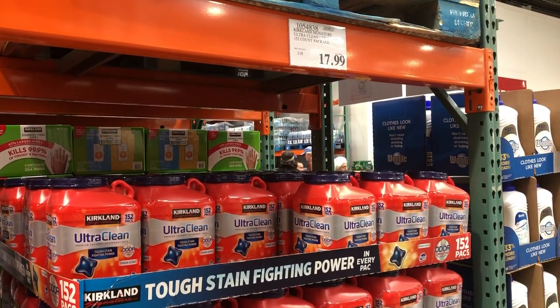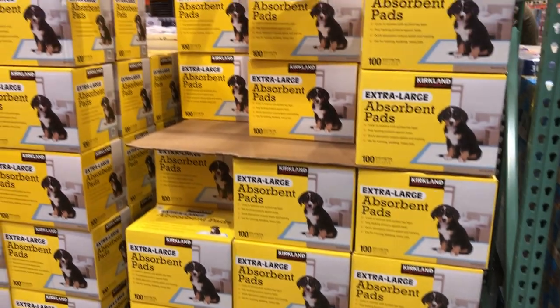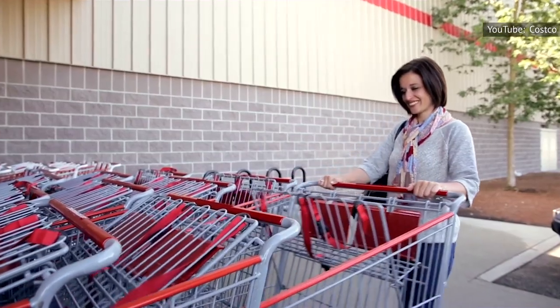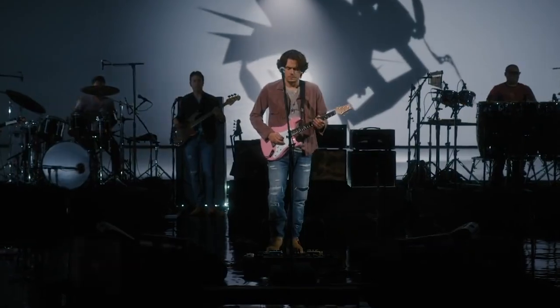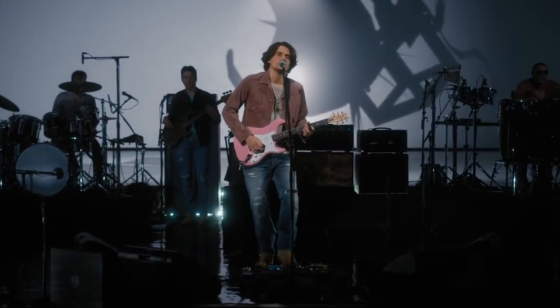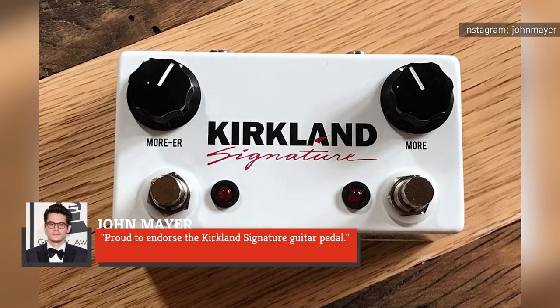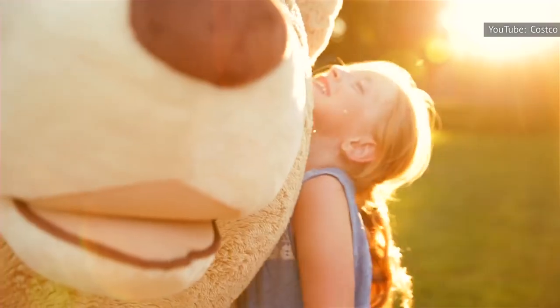That's what really keeps people coming back, including singer-songwriter John Mayer. Mayer definitely is not afraid to let his Kirkland Signature devotion be known. Costco famously doesn't spend money on advertising — and why would they when they can get it for free? Mayer had a custom guitar pedal made with the Kirkland Signature branding and was quick to share it with his followers on Instagram, saying he was 'proud to endorse the Kirkland Signature guitar pedal.'